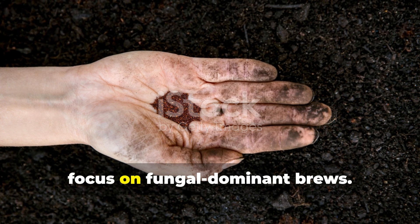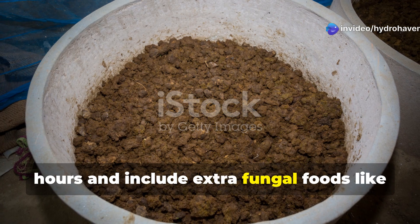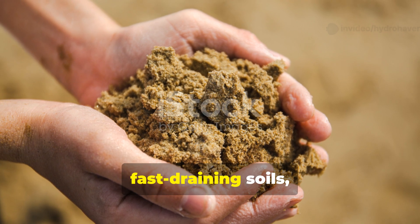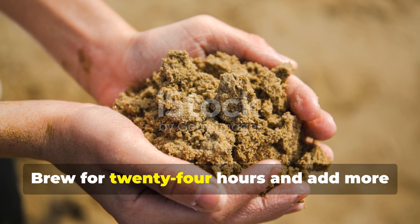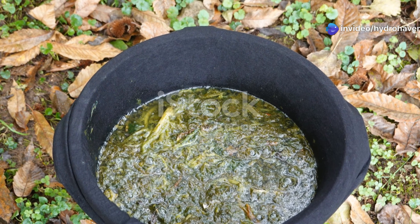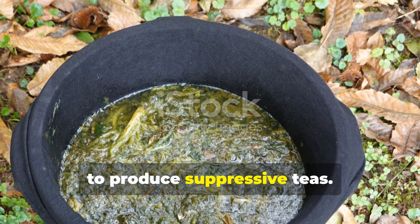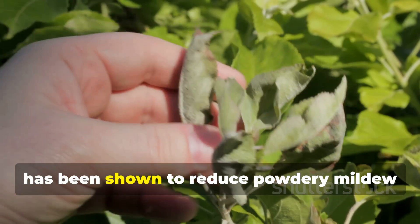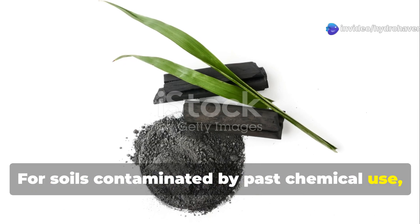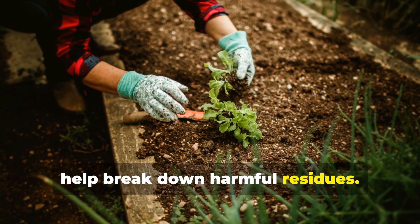If your soil is heavy clay, focus on fungal dominant brews. Extend the brewing time to 36 hours and include extra fungal foods like humic acid and oatmeal. For sandy, fast-draining soils, aim for bacterial dominance—brew for 24 hours and add more molasses to encourage bacterial growth. If disease is a recurring issue, use nettle or comfrey-enriched compost to produce suppressive teas. Nettle-based tea has been shown to reduce powdery mildew by up to 80%. For soils contaminated by past chemical use, add a tablespoon of powdered activated charcoal to boost detoxifying microbes that help break down harmful residues.